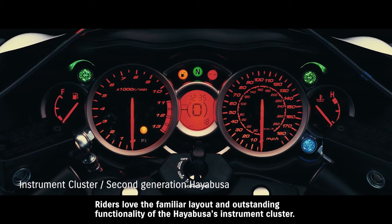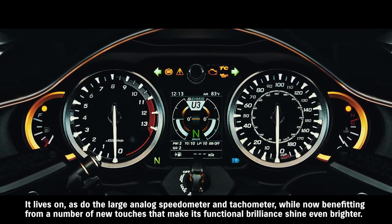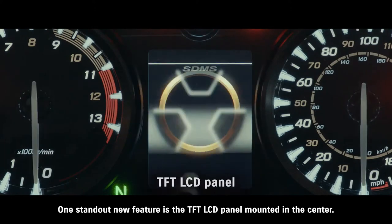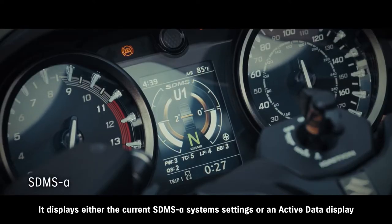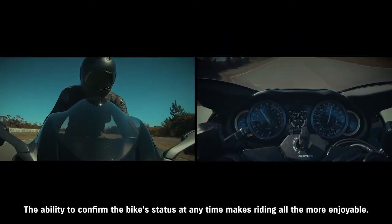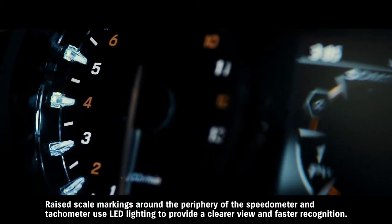Riders love the familiar layout and outstanding functionality of the Hayabusa's instrument cluster. It lives on, as do the large analog speedometer and tachometer, while now benefiting from new touches that make its functional brilliance shine even brighter. Gold color accents add an extra look of luxury. One standout new feature is the TFT LCD panel mounted in the center. It displays either the current SDMS Alpha system settings or an active data display showing lean angle with peak hold function, front and rear brake pressure, rate of forward/reverse acceleration, and current accelerator position. Raised scale markings around the periphery of the speedometer and tachometer use LED lighting to provide a clearer view and faster recognition.